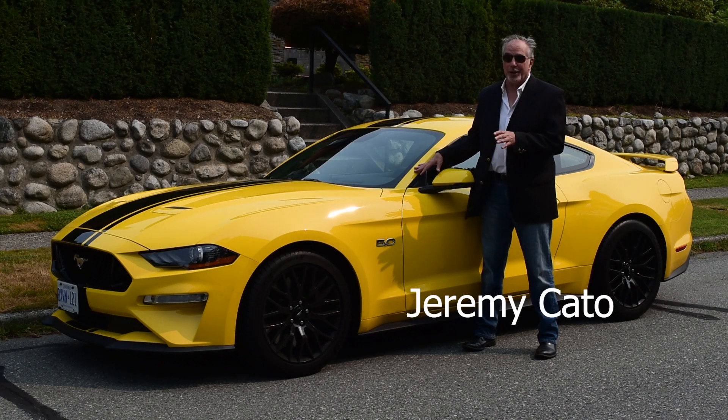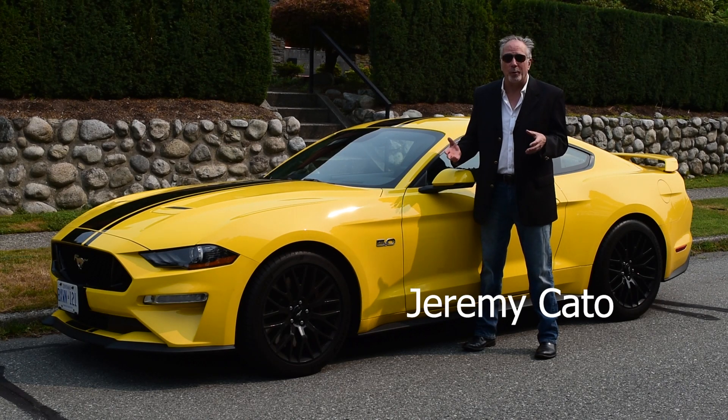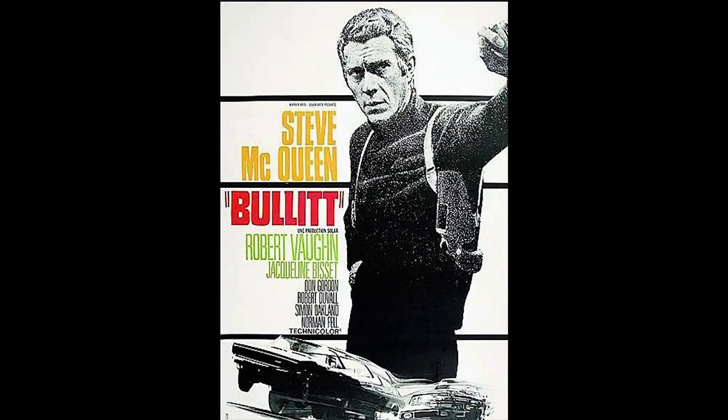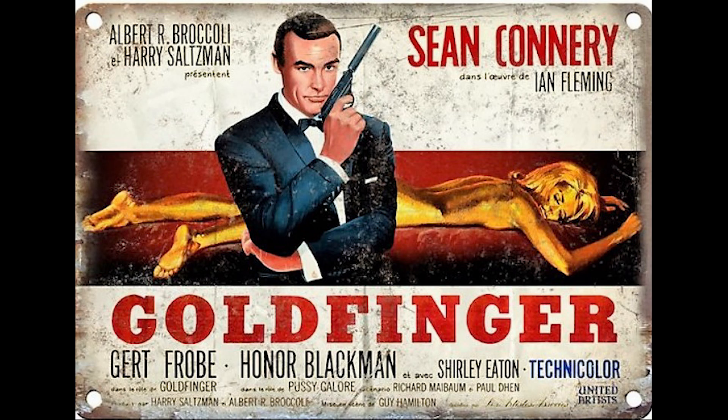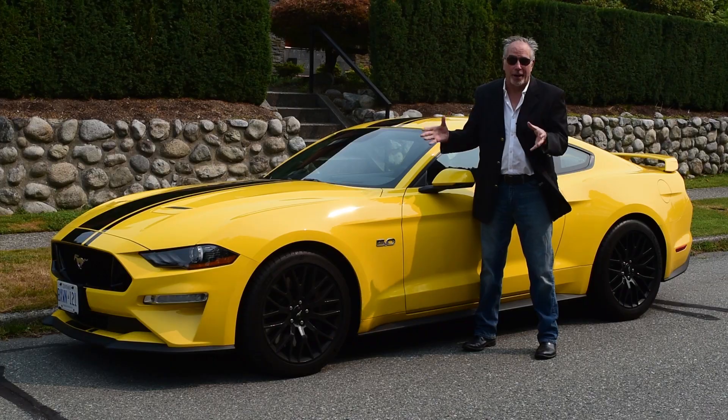Look here at the design. You know it's a Mustang. This is the basic shape and form that we've seen for more than five decades. Steve McQueen would recognize it in 1968. James Bond would recognize it in 1964. My dad would recognize it in 1970. And we all recognize it today here in 2018. That's because it's an iconic design.